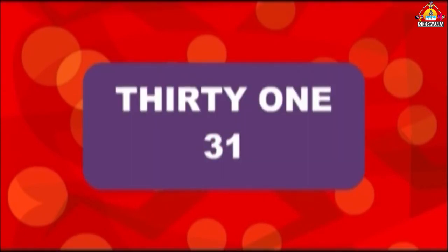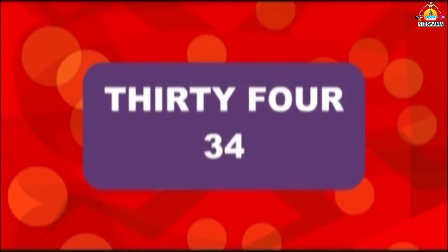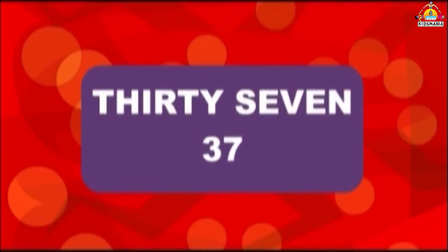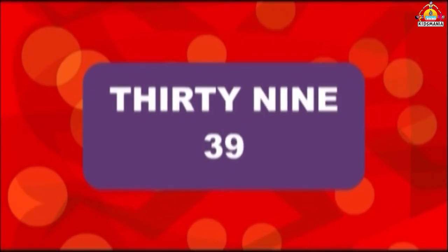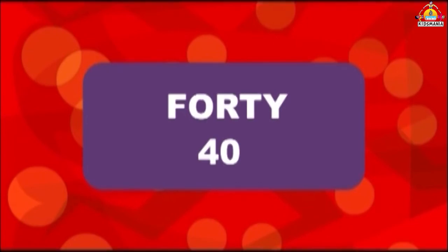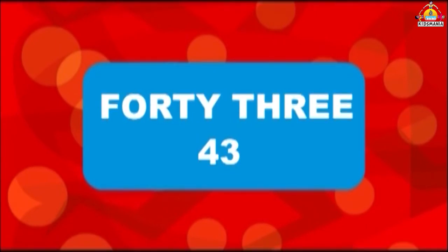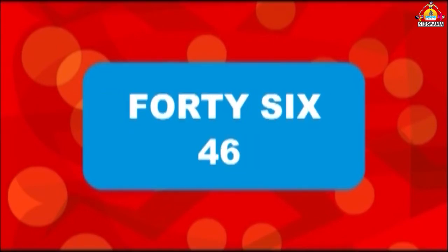13, 14, 15, 16, 17, 18, 19, 20, 21, 22, 23, 24, 25, 26, 27, 28, 29, 30, 31, 32, 33, 34, 35, 36, 37, 38, 39, 40, 41, 42, 43, 44, 45, 46, 47.